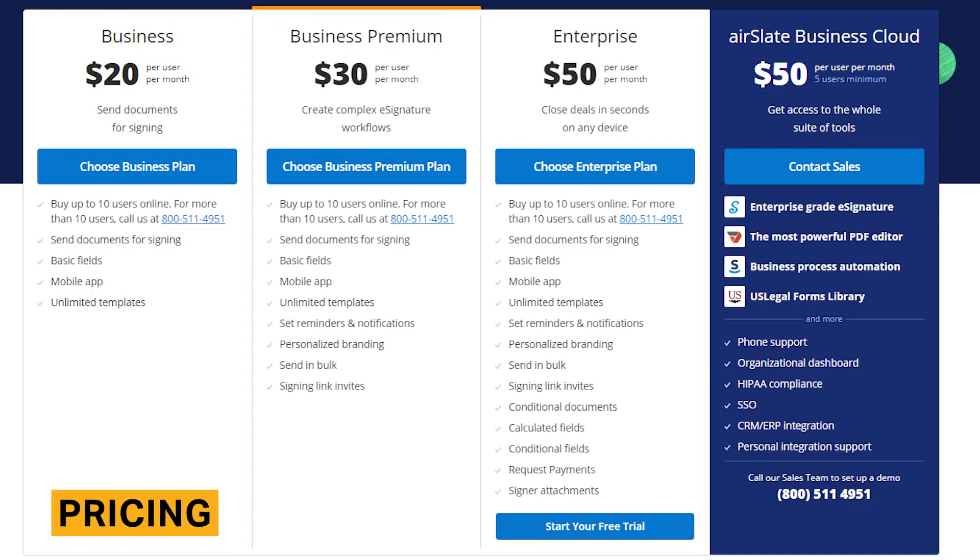SignNow's pricing ranges from $20 to $50 per user per month. You can save up to 60% by purchasing an annual subscription. SignNow also offers a free trial of its enterprise plan for seven days.